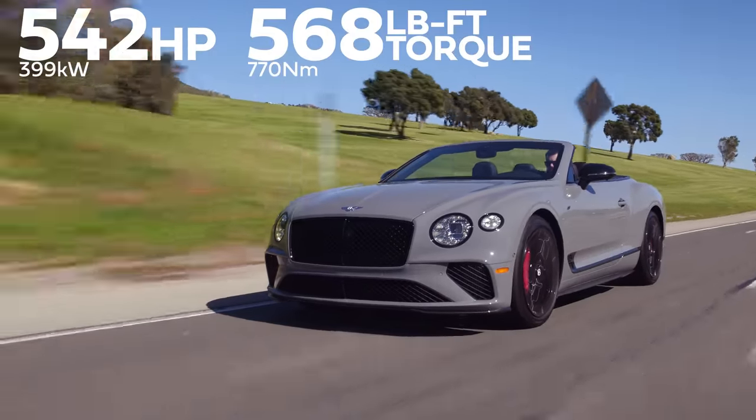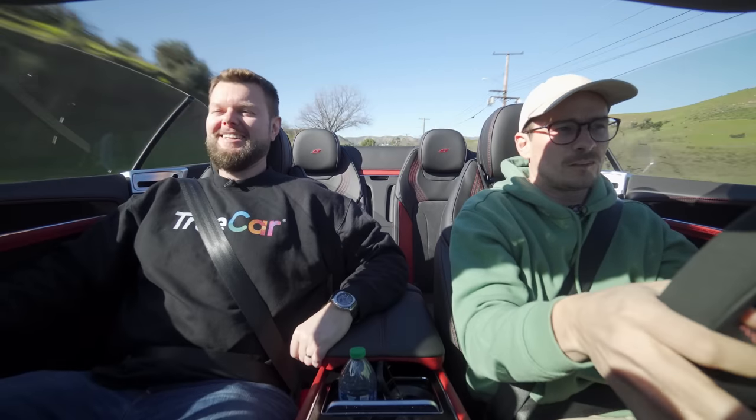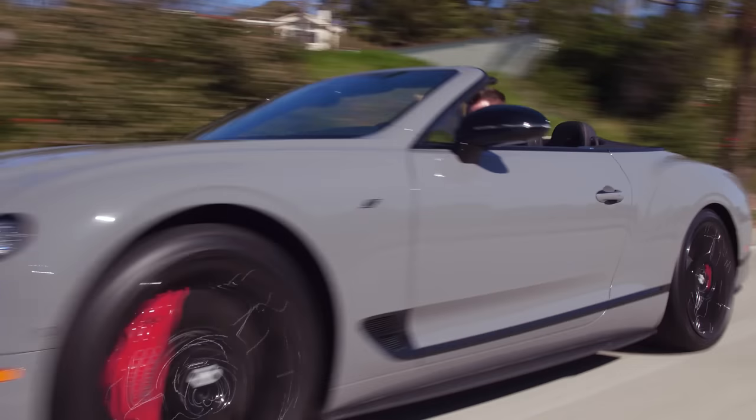542 horsepower, 568 pound-feet of torque from our 4-liter twin-turbo V8. That's good power — good, familiar power. Lots of torque.